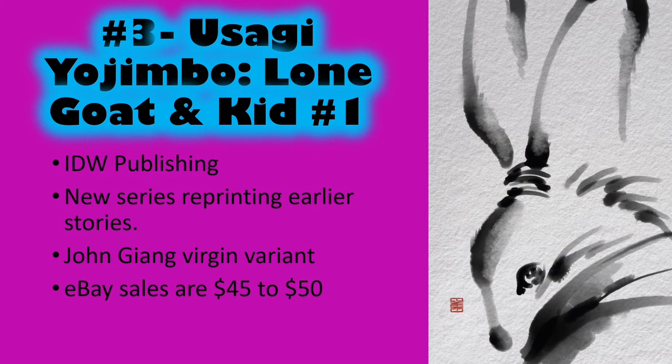Number three is Usagi Yojimbo Lone Goat and Kid number one from IDW. It's a new series but reprints older stories important to the overall series, with new covers and new art — a great way for newer collectors to access older stories. This is the John Giang variant. I love the simplistic, traditional art on this cover — very striking and different. There are only two sales on eBay between $45 and $50, so this cover will probably be tough to find.